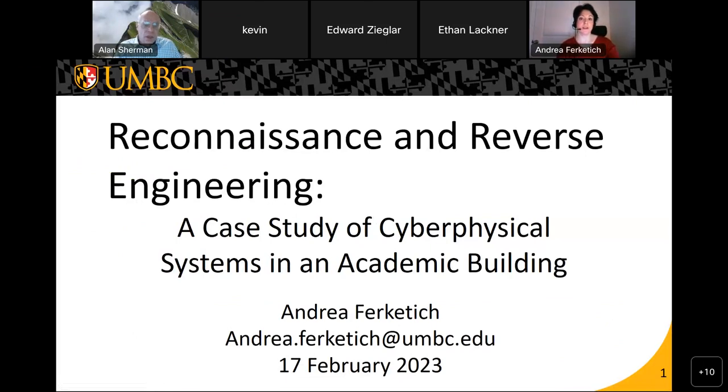Our research is titled Reconnaissance and Reverse Engineering: A Case Study of Cyber Physical Systems in an Academic Building. Another way of saying that is analyzing the ILSB's smart building features.